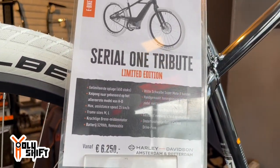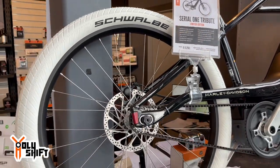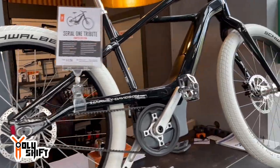There's a Serial 1 e-bike — first one I've actually seen in person, though I've seen it online.